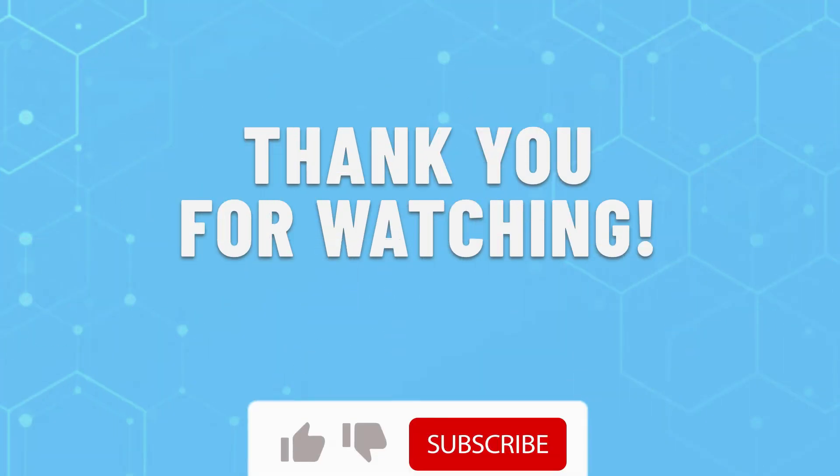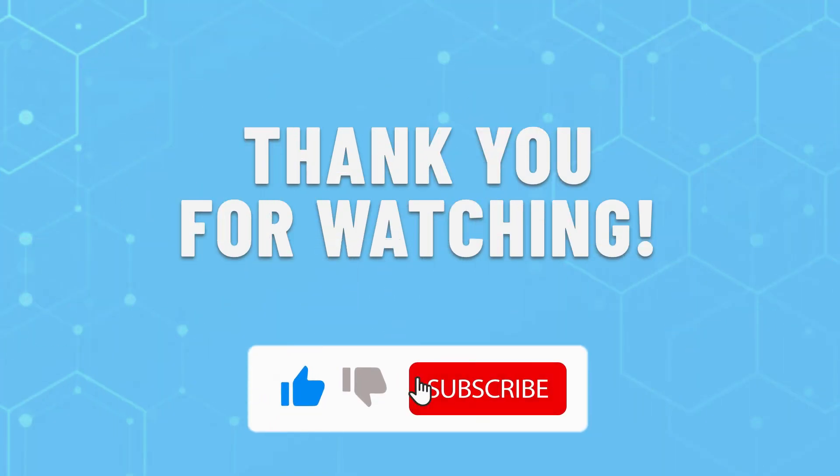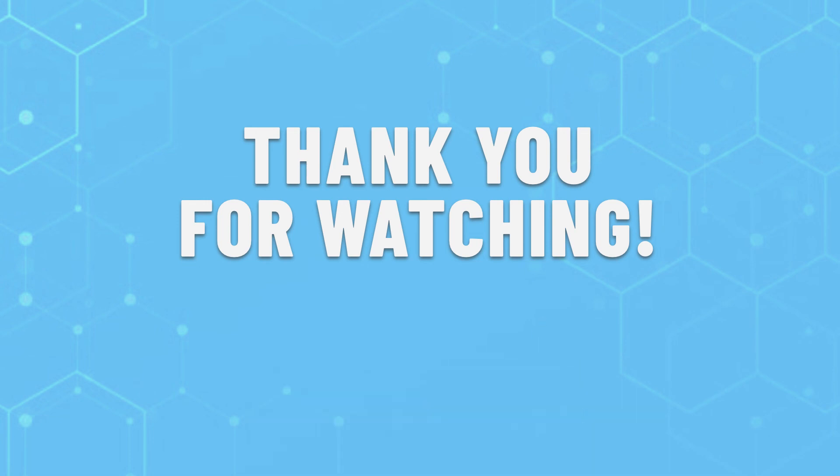Thank you for watching this video. Leave a like if this helped you out to choose the best cable modem router combos for you. If you have any questions, do leave them in the comments below and subscribe for more content like this. Hope you have a great day!